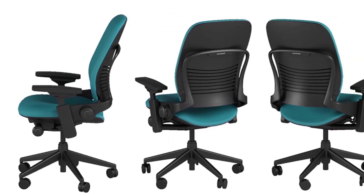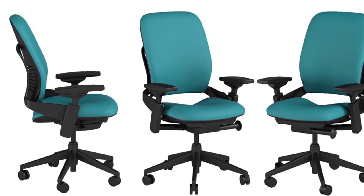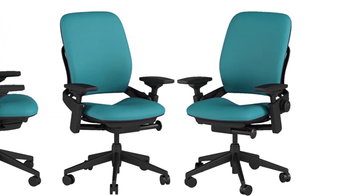Should it not be within your budget, the Steelcase Series 2 is a great option at a more reasonable price, though it's not nearly as adjustable or comfortable. Key highlights: highly adjustable, seat pans, durable, and easy assembly.